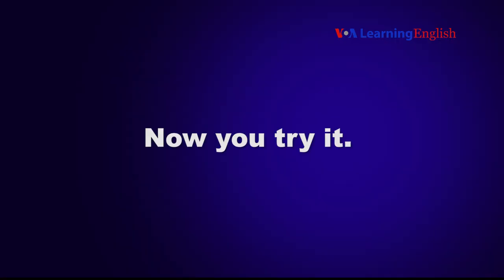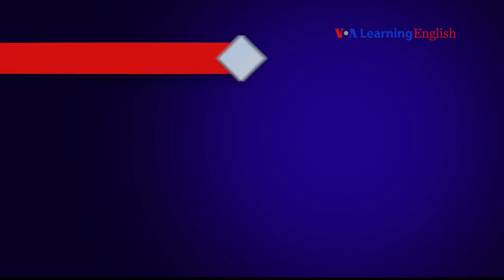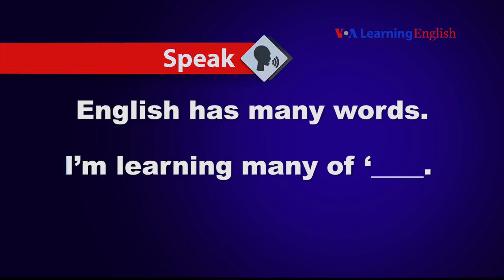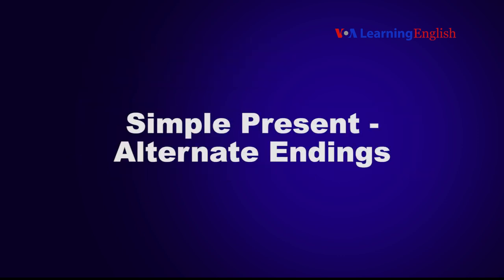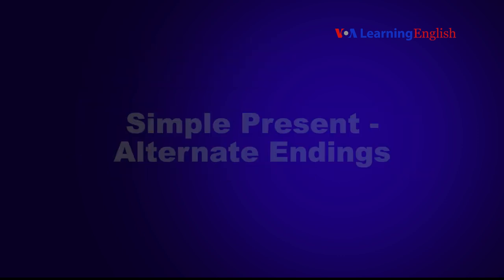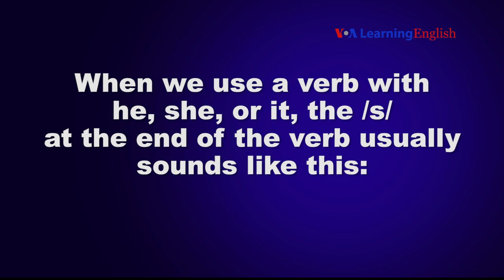Now you try it. English has many words. I'm learning many of them. When we use a verb with he, she, or it, the S at the end of the verb usually sounds like this.